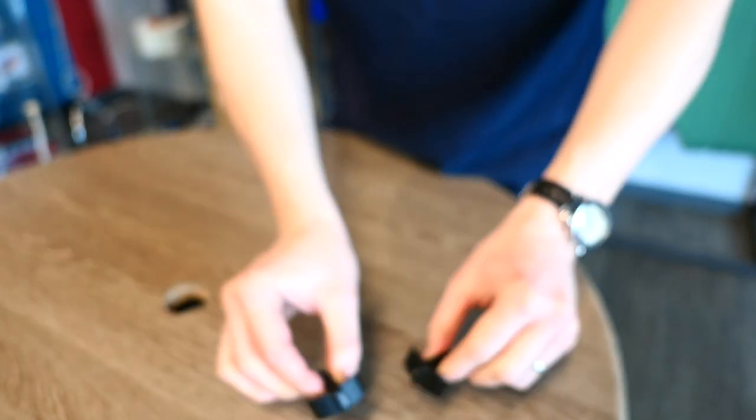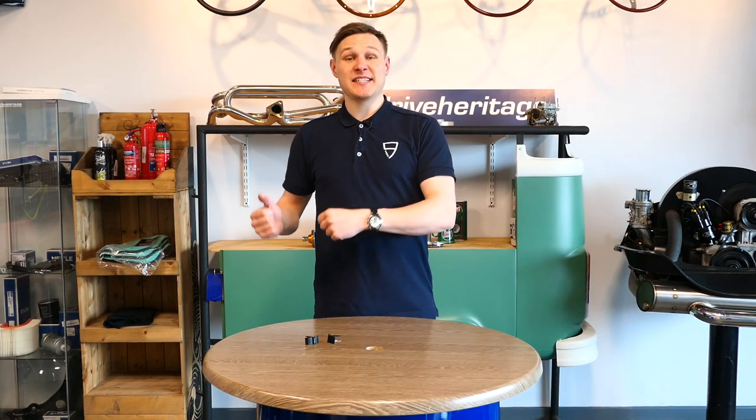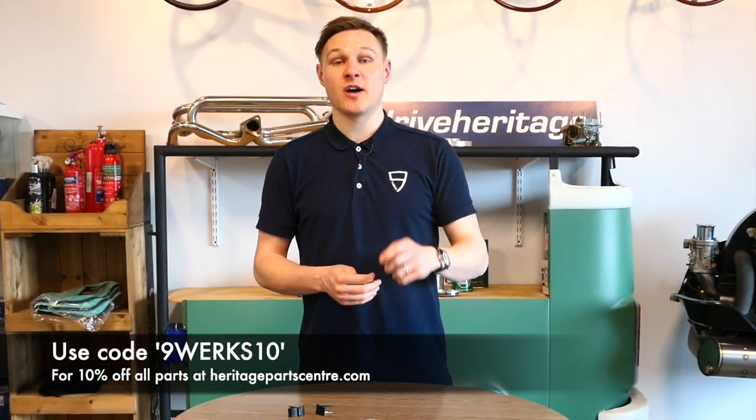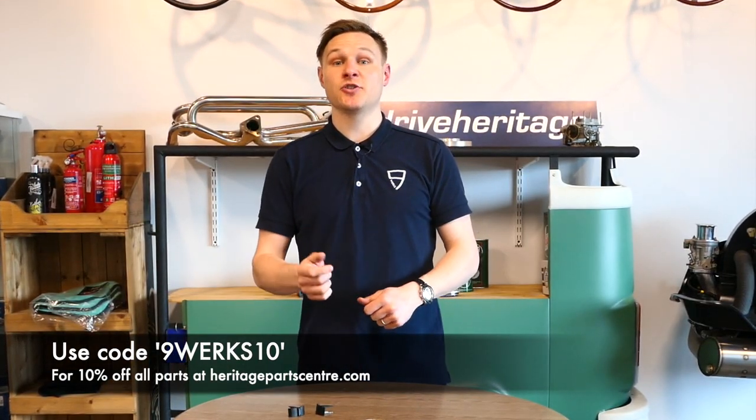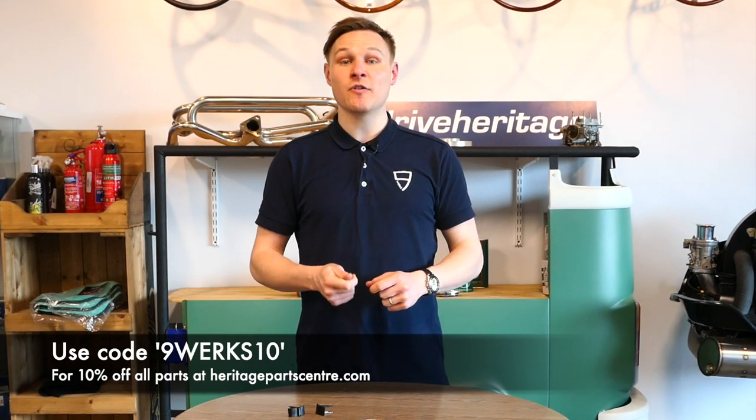And that is it for my top seven upgrades for the Porsche 997. Have I missed anything out? Is there anything you can add? Feel free to add those to the comments below - it's going to be to the benefit of everybody. Don't forget to check out the Heritage Parts Centre website as well as the nineworks.co.uk shop, and don't forget to add 9works10 at the checkout for 10% off at Heritage Parts Centre.